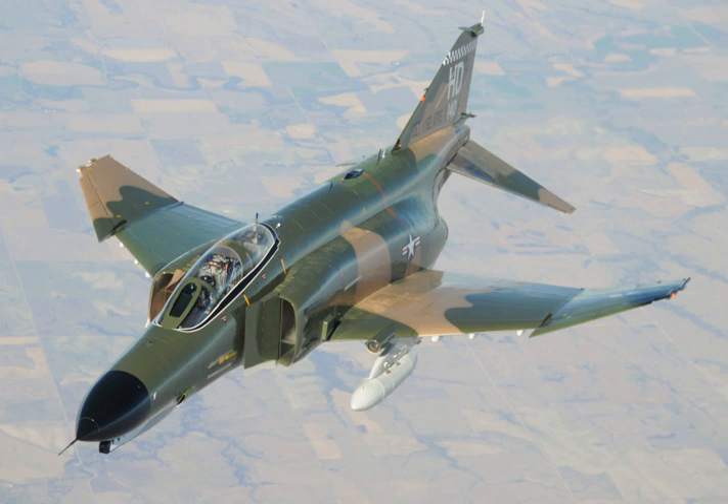The Air Force later assigned a rated navigator qualified as Weapon Systems Officer (WSO) in the rear seat. On 10 July 1965, F-4Cs of the 45th Tactical Fighter Squadron scored the USAF's first victories against North Vietnamese MiG-17s using AIM-9 Sidewinder air-to-air missiles. On 26 April 1966, an F-4C from the 480th Tactical Fighter Squadron scored the first aerial victory over a North Vietnamese MiG-21. On 24 July 1965, another Phantom from the 45th TFS became the first American aircraft downed by an enemy SAM, and on 5 October 1966 an 8th TFW F-4C became the first U.S. jet lost to an air-to-air missile, fired by a MiG-21.